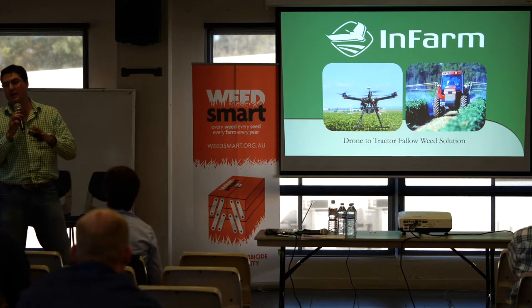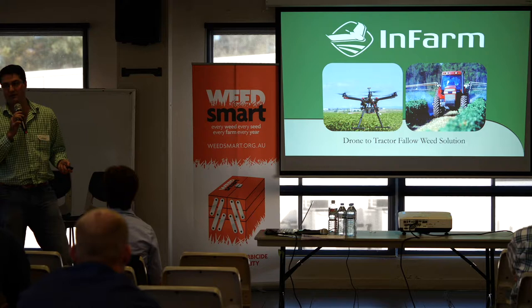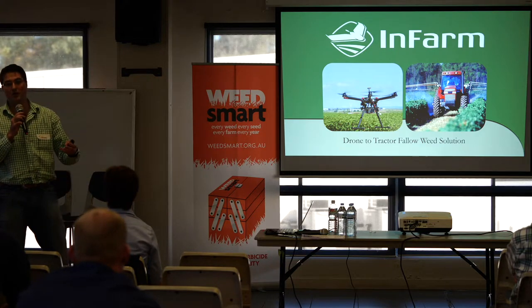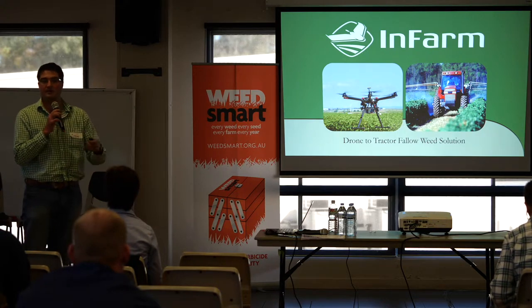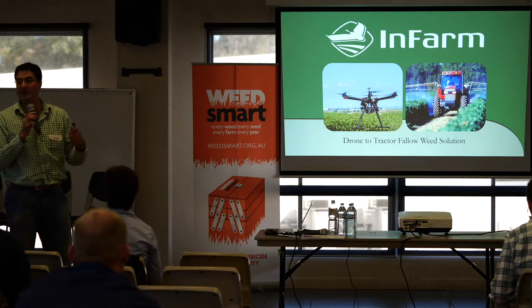We're an agricultural intelligence company and what we're best known for is our drone to track fallow weed solution. I'm going to go through what that means, how it's actually applied in the field, a couple of case studies, and then open up to questions on how you might apply this in your operation.